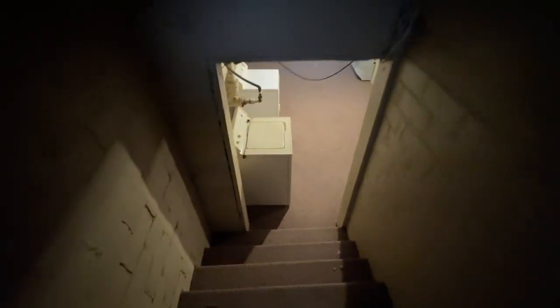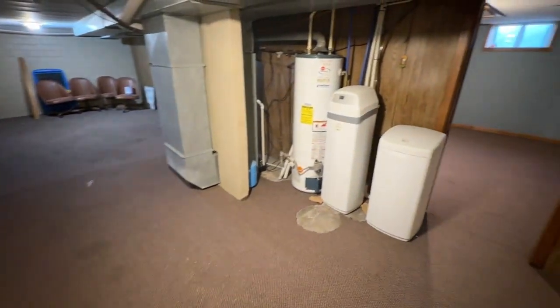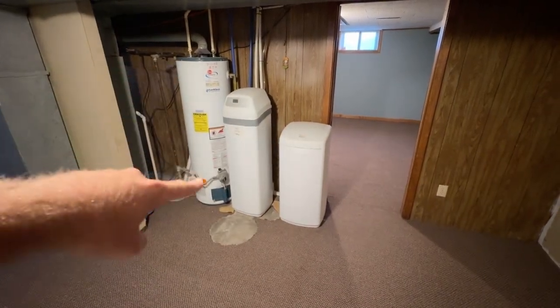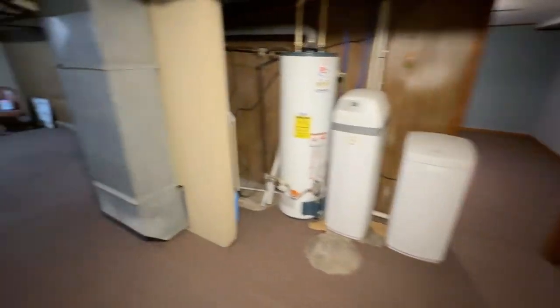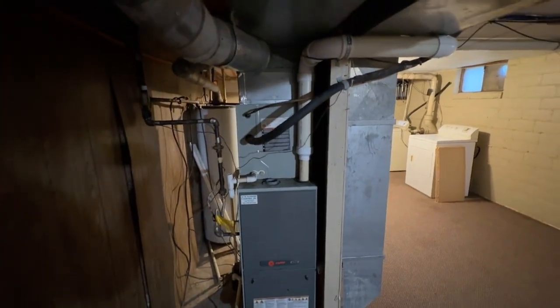We'll head on downstairs. One thing I like about this staircase — it's actually very wide. We've got a light bulb burned out up here, so it's a little bit dark. As we come down the stairs, we've got some laundry hookups, washer and dryer. There's some other utility down here. These two units are part of your water softening system, this is your water heater, and then we've got the furnace and air handler over here — that's a high-efficiency Trane system, which is pretty nice.